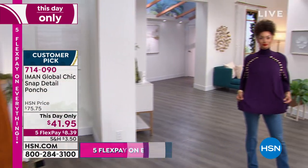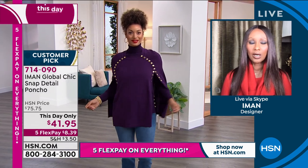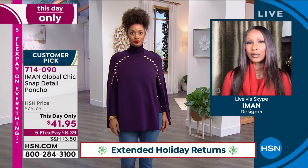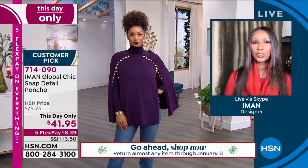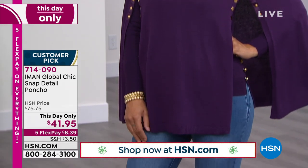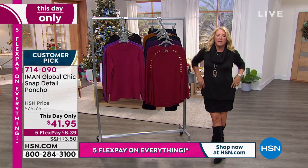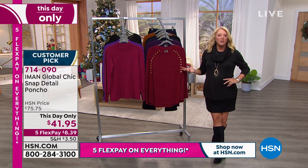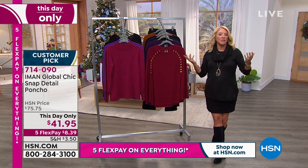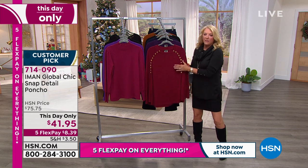Ponchos right now are really such a great statement piece to wear - it's a great layering piece. You can wear it with turtlenecks, dresses, simple t-shirts underneath. A knit poncho is the perfect thing for fall. The full price was $75 - and I'll tell you, it's 100% worth it at that price. She does beautiful clothing, easy to wear. Whether you're doing a zoom call or going out to dinner or going to see fall leaves, this is the perfect choice.